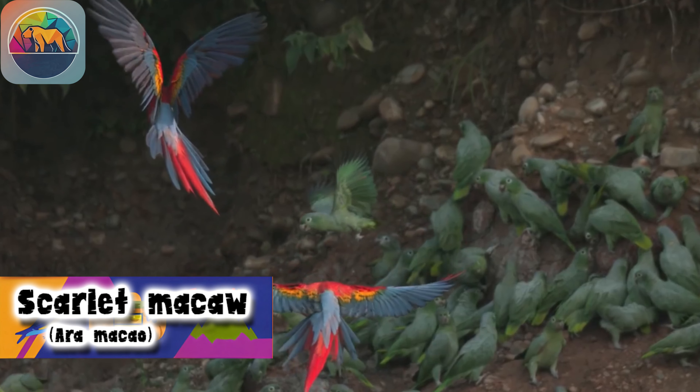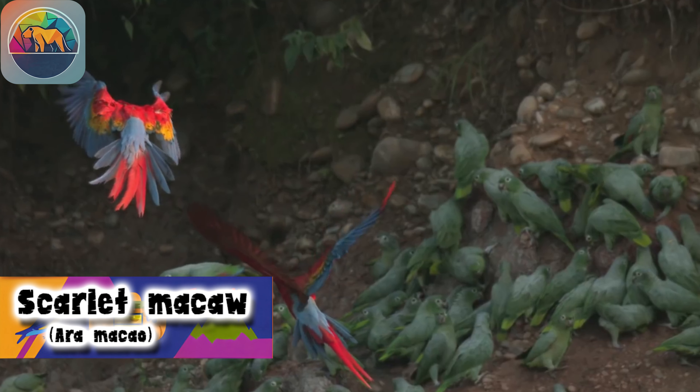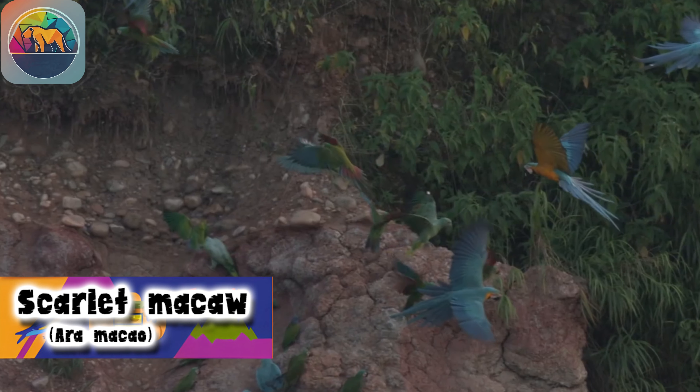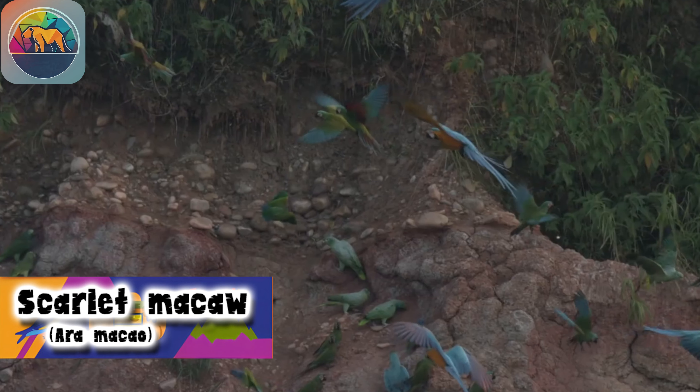Fortunately, conservation efforts exist to protect the Scarlet Macaw and its habitat. Organizations and governments are working to stop deforestation and promote education and awareness about the importance of preserving these birds and their environment.